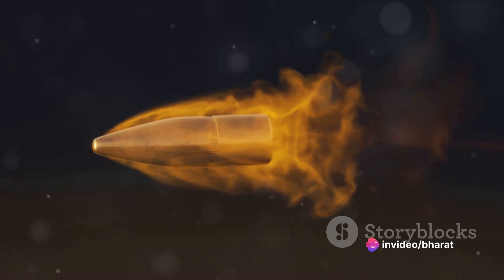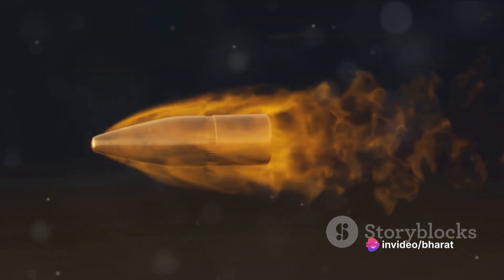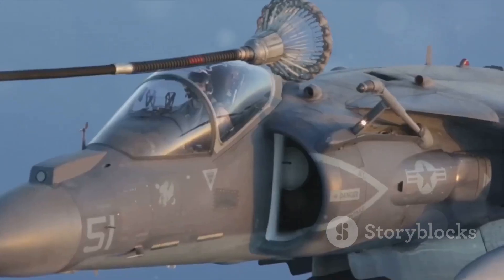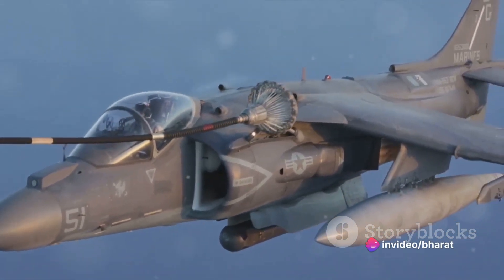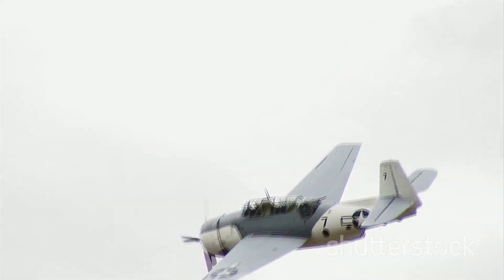The heart of the A-10 is its gun, the GAU-8 Avenger. This 7-barreled Gatling gun can fire 30mm rounds at a rate of 4,000 rounds per minute — that's 66 rounds per second, each one capable of penetrating tank armor. It's a testament to the power of this gun that the A-10 was actually built around it. The gun is so big and heavy, it makes up 16% of the aircraft's total weight.